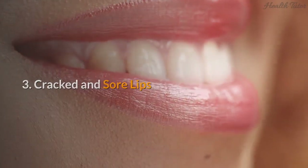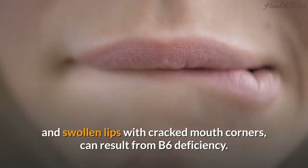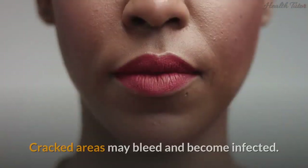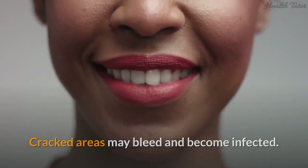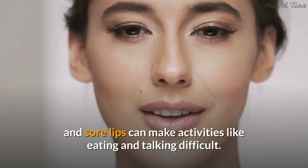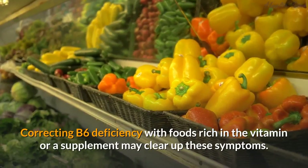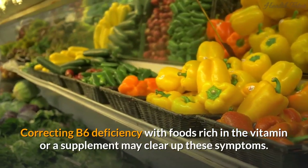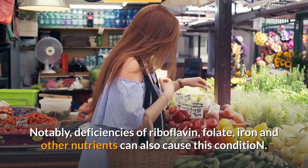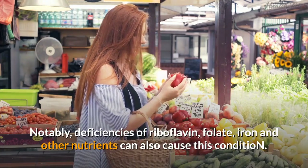Sign 3: Cracked and sore lips. Cheilosis, characterized by sore, red, and swollen lips with cracked mouth corners, can result from B6 deficiency. Cracked areas may bleed and become infected, and in addition to being very painful, they can make activities like eating and talking difficult. Correcting B6 deficiency with foods rich in the vitamin or a supplement may clear up these symptoms, though deficiencies of riboflavin, folate, iron, and other nutrients can also cause this condition.